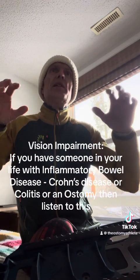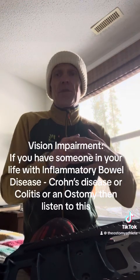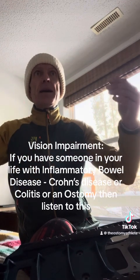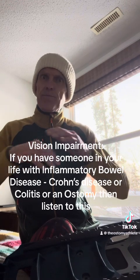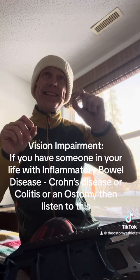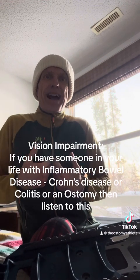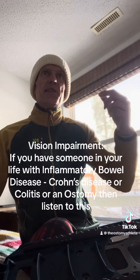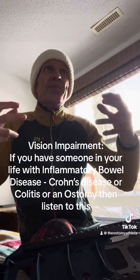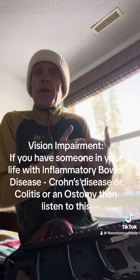There are a few factors that can trigger eye problems for people with Crohn's, including our immune response. Crohn's disease damages the lining of our intestine, and this allows toxins and proteins called antigens to leak from our digestive tract into our bloodstream. Our immune system then sees these substances as harmful and attacks them, just like it attacks our intestine. This can trigger inflammation in our eyes or some other part of our body.